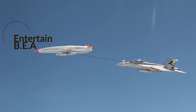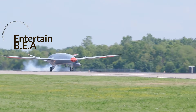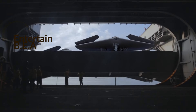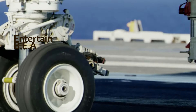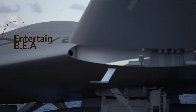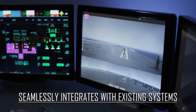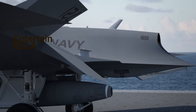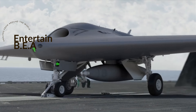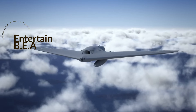The MQ-25 stands to drastically change the dynamics of future naval operations. Its ability to extend the operational range of other aircraft opens up a plethora of strategic possibilities, allowing for more complex missions and a wider operational reach. Already in the testing phase, the MQ-25 is leading the charge in the transition to a future where unmanned and manned platforms operate collaboratively, paving the way for other drones in the pipeline and setting a precedent for how unmanned systems integrate into the carrier air wing.